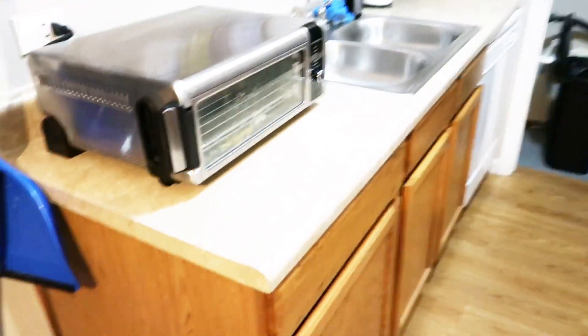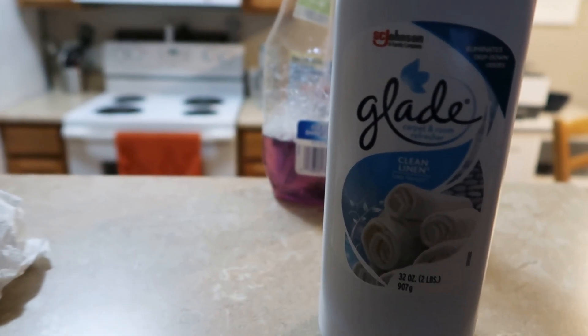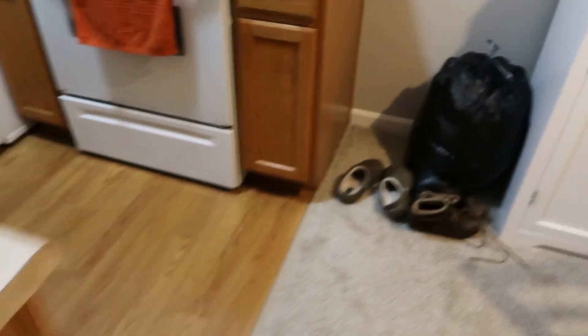I'm done with the kitchen now. Oh, I forgot to clean this, so I'm going to clean this but everything else is clean. The next thing I'm going to do is add some of that wood cleaner onto there, then we'll move on to my bedroom. I'm going to use this lathe stuff and I'm actually going to start in the living room.